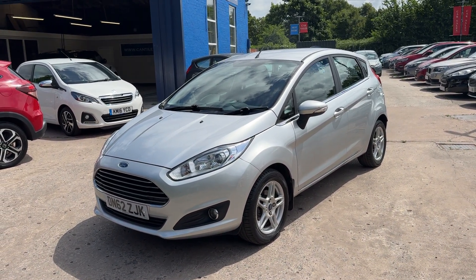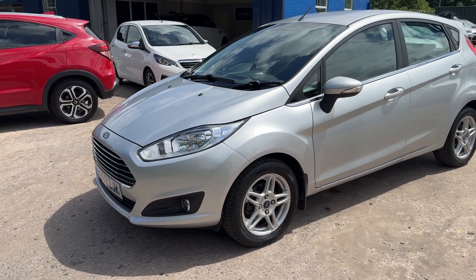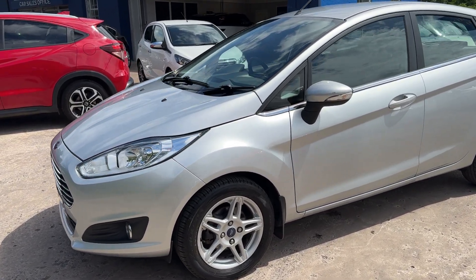Welcome to Cantiluva Car Centre. Here today with a Ford Fiesta Z-Tec, registered 2013 on a 62 plate.